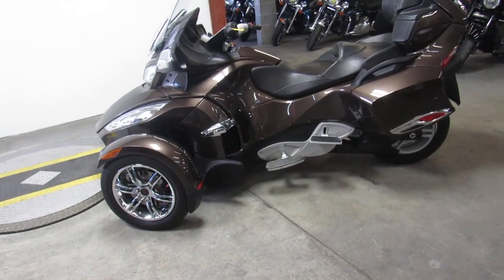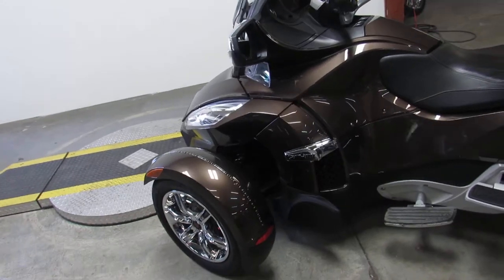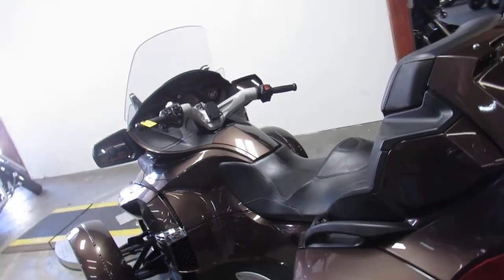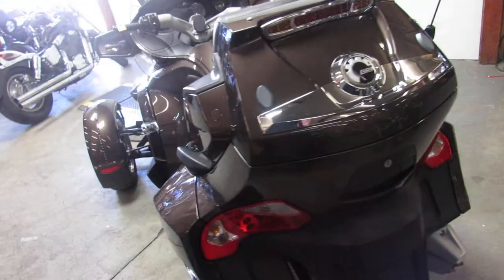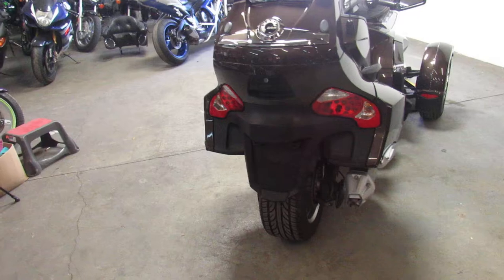Hey guys, Approval Powersports doing some videos on our used bikes. We've got a super cool one here. This is a 2012 Can-Am Spyder RT Limited, low miles — 5,648 miles — and this thing is loaded up with everything.